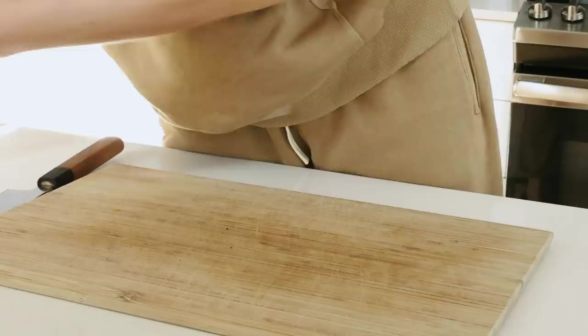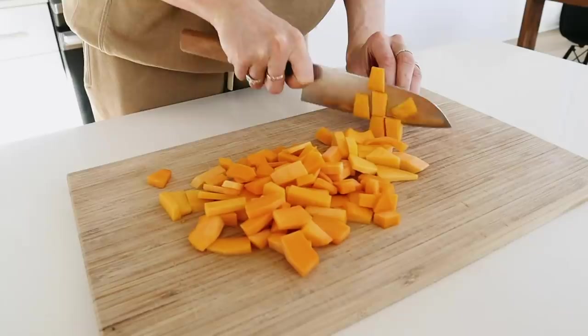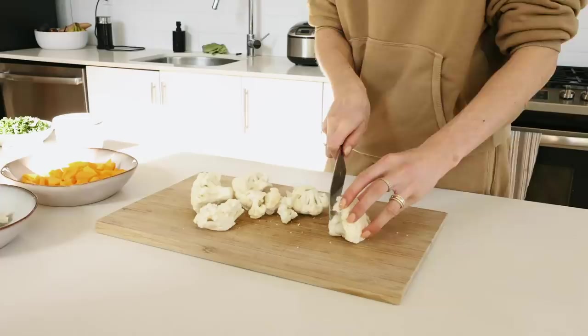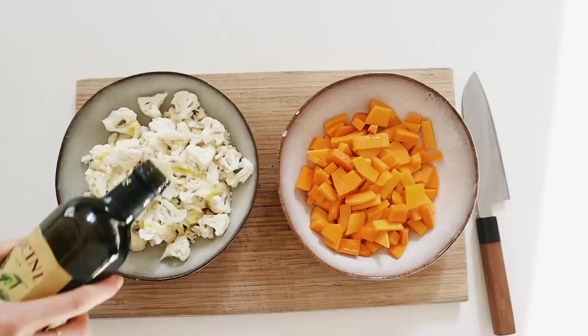First I preheat the oven to 400 Fahrenheit, then I start cutting up the butternut squash into smaller pieces. I want them smaller than usual because they need to fit in my little takeaway box. Make sure to cut all pieces equal size, otherwise they don't cook evenly. Same thing for the cauliflower — I cut up the stems and halve them, then move the veggies into a bowl to season them.